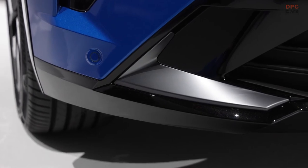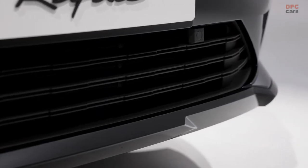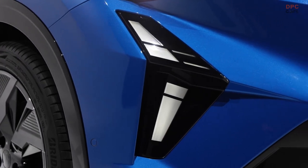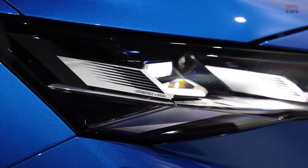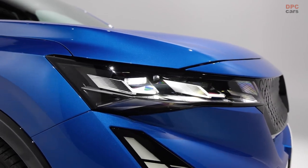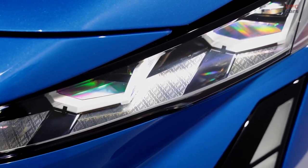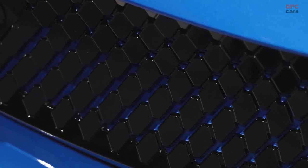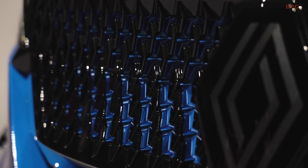Now, in the middle of 2023, the renowned automaker adorned with the diamond logo is taking it a step further with the launch of a larger model, inspired by a legendary racing plane from 1934. Welcome to the stage, the Renault Rafale, a remarkable D-segment sport utility vehicle that fully embraces Renault's new design language.